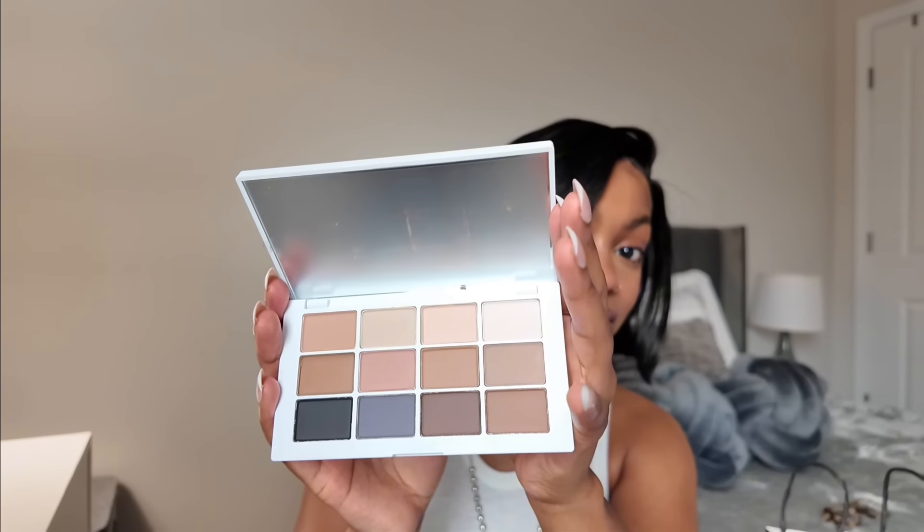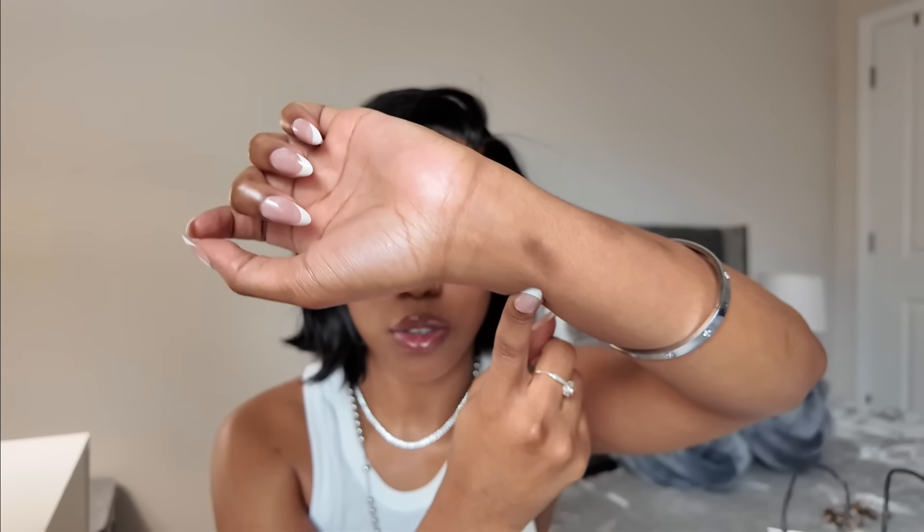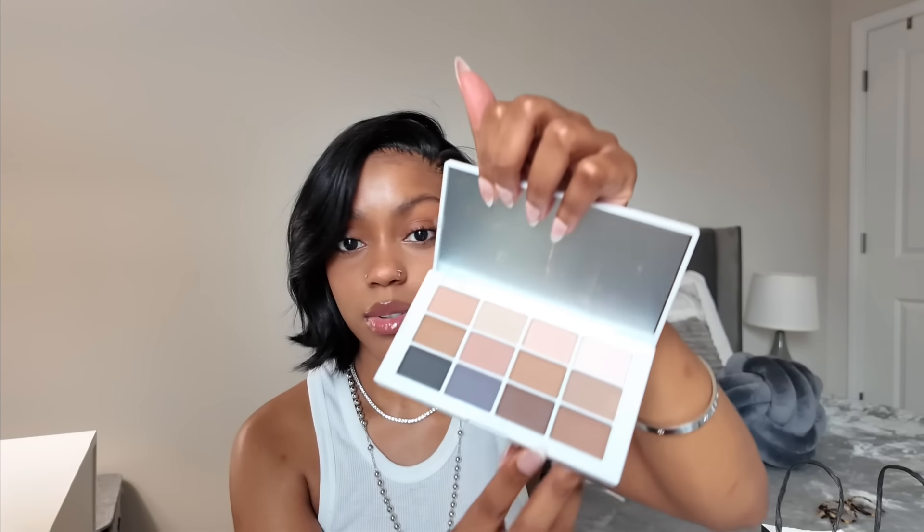Also today I got the Makeup by Mario Master Matte Neutrals palette — this is a popular one and I've been wanting to get my hands on it. Here she is! So many cute shades. I'm very excited to try this. Let me do a pigment test. Very pigmented — just two little swipes and the color is also true to color. Let me put it back.